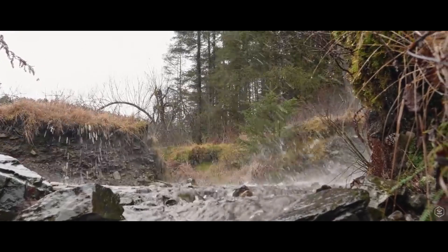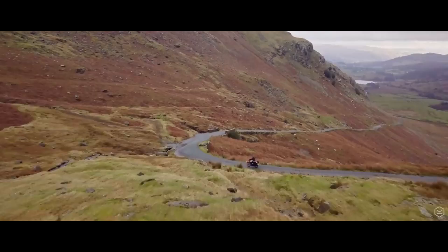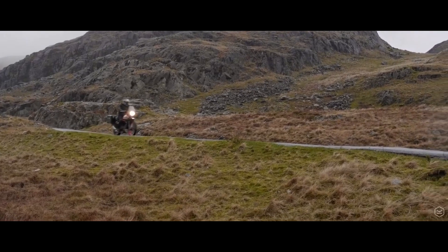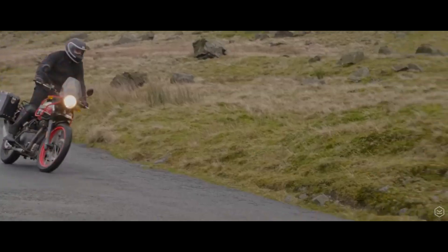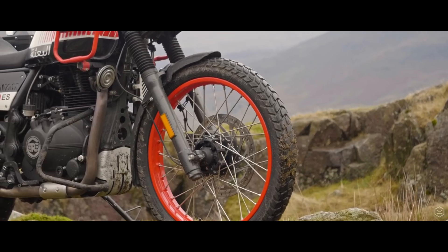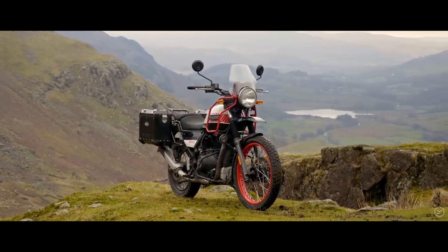The third bike, the Royal Enfield Himalayan. The 411cc single cylinder produces 24.5 horsepower and 23.6 pound-foot of torque with electronic fuel injection and a fuel capacity of 15 litres. With about 7.8 inches of suspension travel providing a ground clearance of 8.6 inches, it weighs in at 421 pounds wet. The Royal Enfield Himalayan costs $4,750 US dollars, giving it the best value for money among these five bikes.